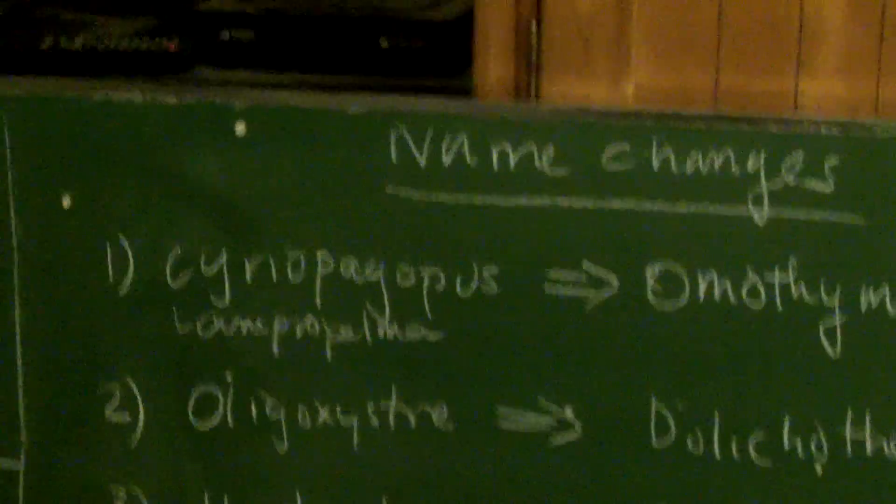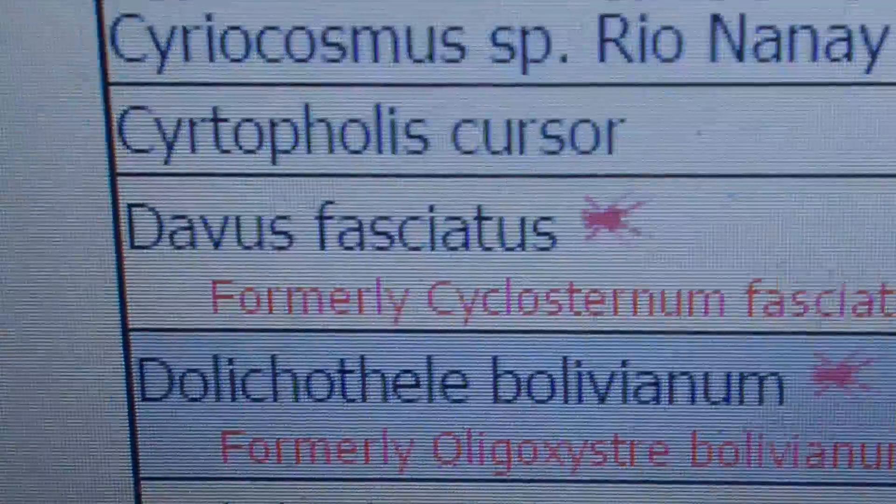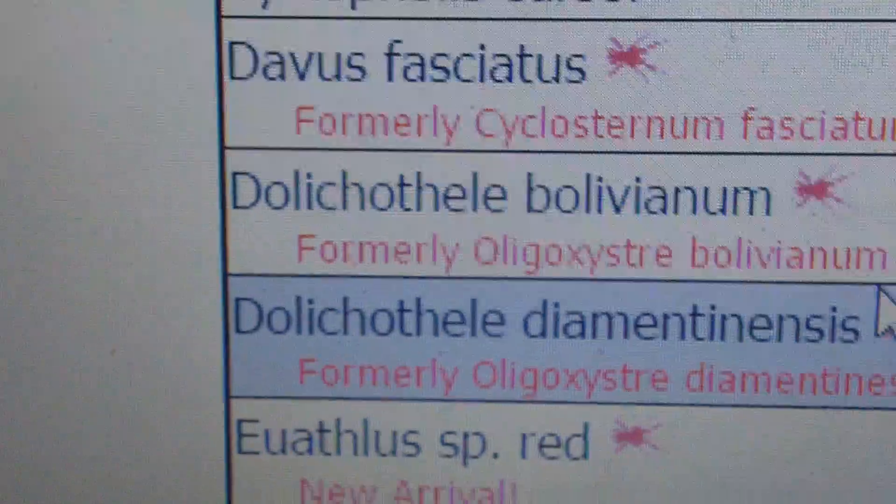I just noticed that on Tarantula Canada's price list. So that is one addition. The second big name change that I saw on Tarantula Canada's price list — if you look over here, I'm going to be showing you — we now have a new genus named Dolichothele. Dolichothele Bolivianum and Dolichothele Diamantinensis, which are the Brazilian dwarf blue beauties, are now called Dolichothele. It's kind of ironic because when I first searched Dolichothele species, it came up as cacti plants. I guess Dolichothele tarantulas have a spiky personality.